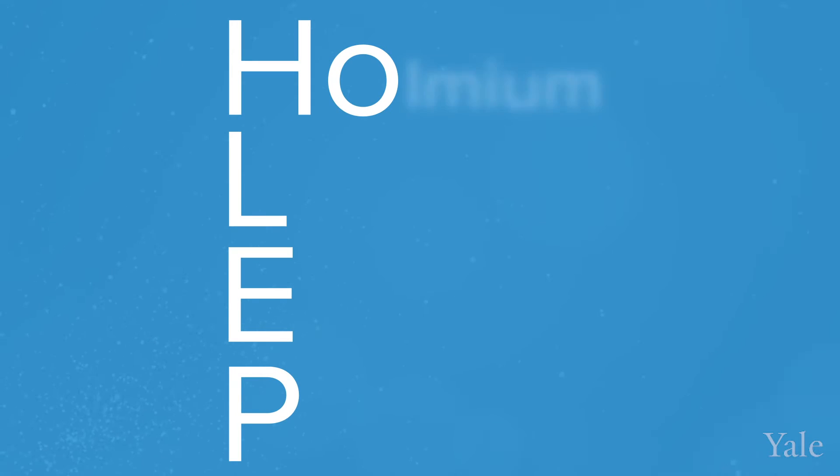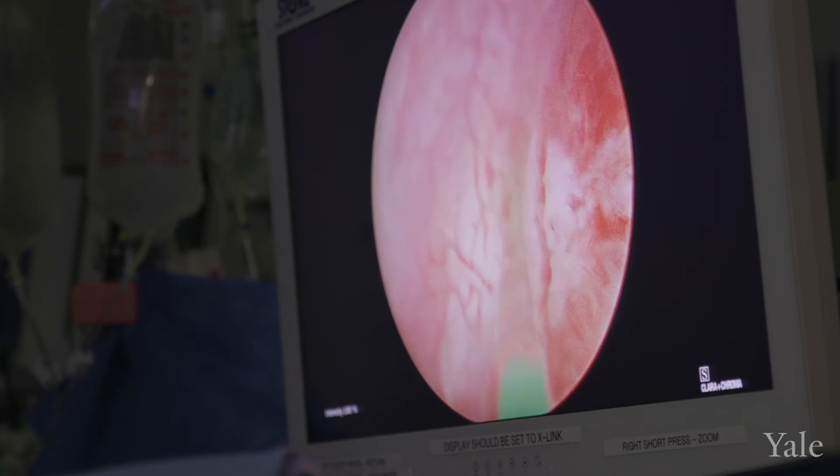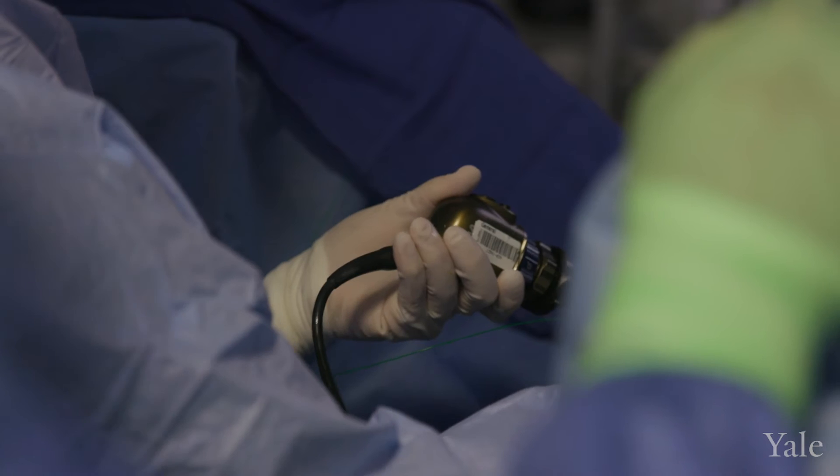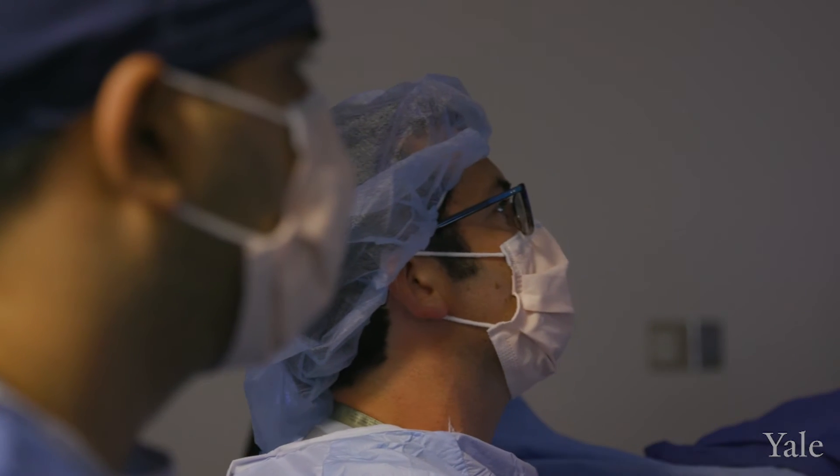The HOLEP procedure is holmium laser enucleation of the prostate. It's a surgery where we peel out the inside of the prostate in order to unobstruct the prostate, which is causing problems with urinating. There's minimal bleeding, minimal pain, and most patients go home the same day.